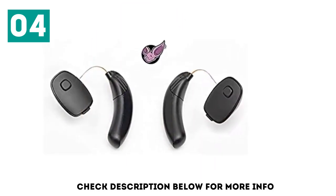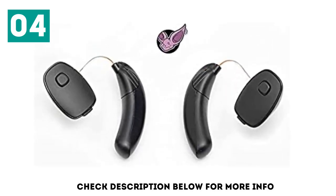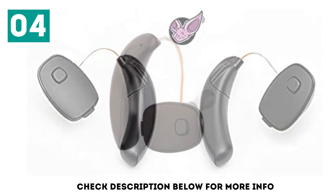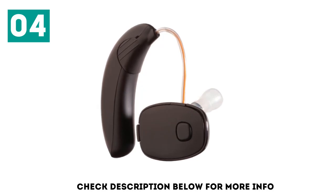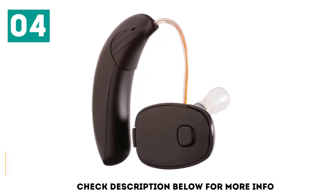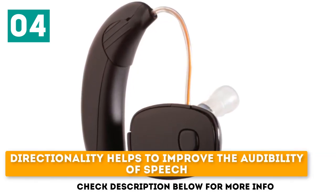This sound amplifier offers three listening settings, including baseline, restaurant mode, and entertainment mode, to give you the best auditory access to speech no matter where you are. The rechargeable batteries can last up to 15 hours with one charge, so you can be confident in your device lasting for full-day use. It delivers extremely clear sound quality, and its directionality helps to improve the audibility of speech.